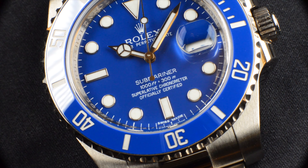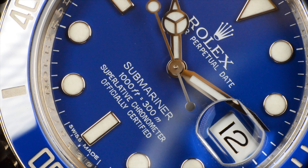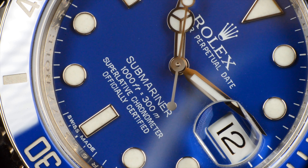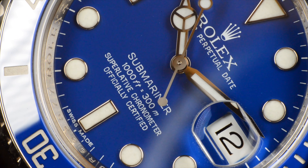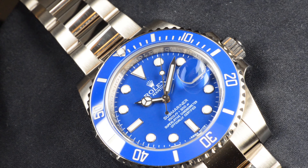We like to nickname our watches, and what relates to the nickname is always the dial color, not the material of the watch. Other examples include Pepsi, Batman, or Hulk.